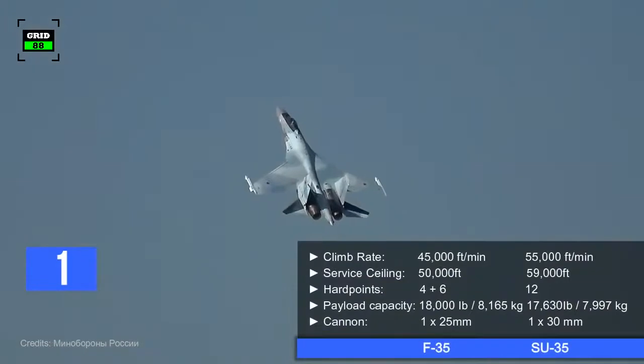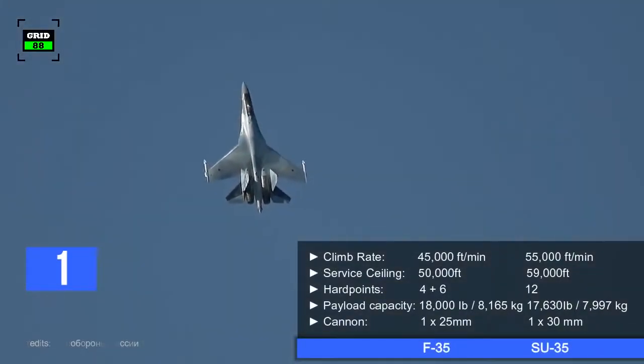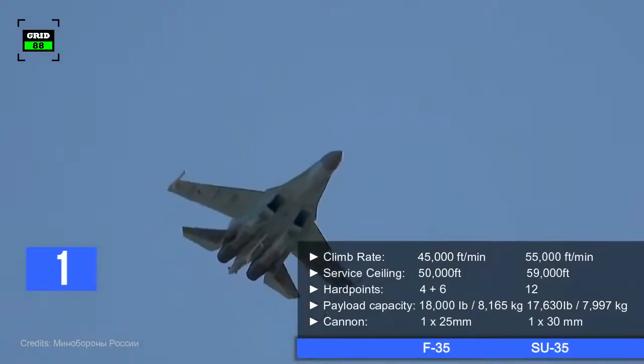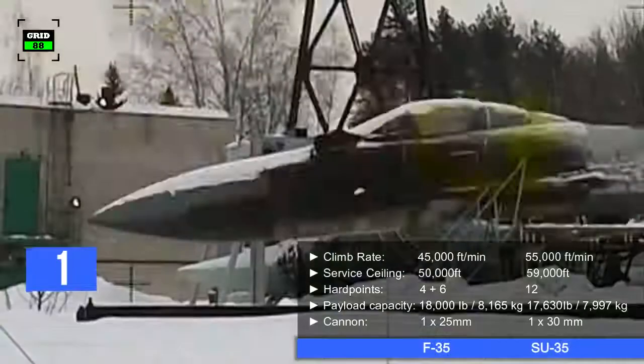The Su-35's climb rate is around 55,000 feet per minute, and it can reach a maximum altitude of 59,000 feet. The aircraft comes with 12 hardpoints with an ordnance-carrying capacity of 17,630 pounds, and is also armed with a 30-millimeter autocannon.